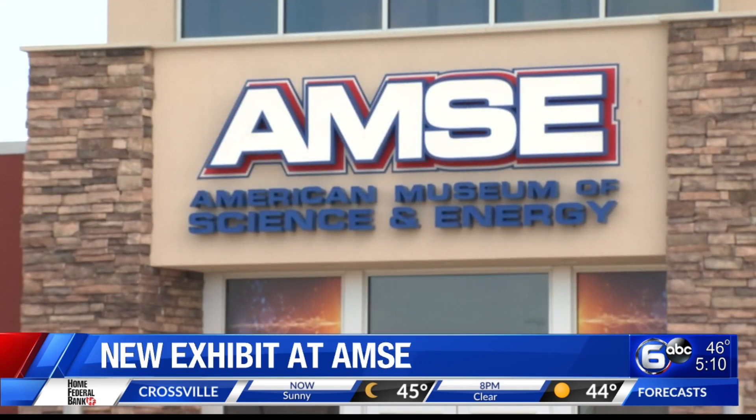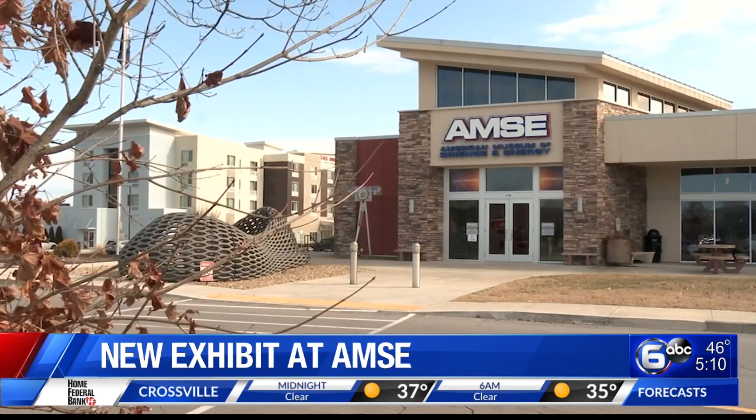The American Museum of Science and Energy just opened a new permanent exhibit. All right, very cool. It's all focused on the amazing James Webb Space Telescope that launched last year.